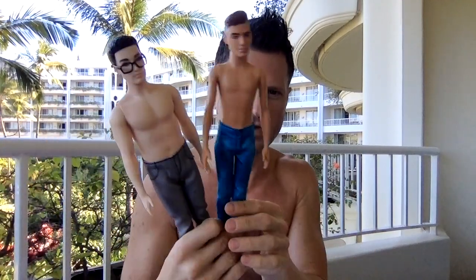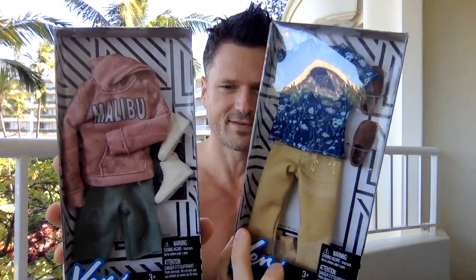I'm checking out four of these new Ken fashions. I believe they are only designed to fit the regular body Ken, but I will try them on some of the other sizes. And this is a perfect review to do in Hawaii because Malibu fashion is very applicable to Hawaii.